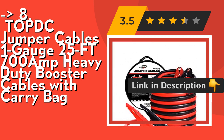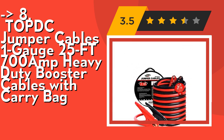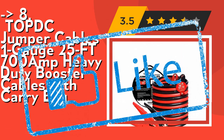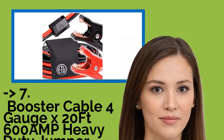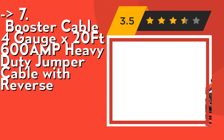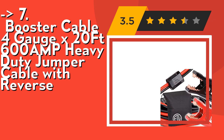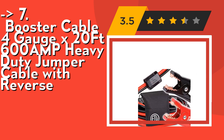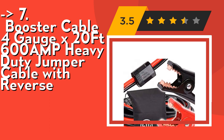Check out the link in description to buy from Amazon. The 7th is a booster cable, 4 gauge x 24 feet, 600 amp heavy duty jumper cable with reverse protection. It features strong and safe clamps — four giant alligator clamps with strong jagged teeth and springs for excellent grip force. The jaws make connection easy with better conductivity and tension.